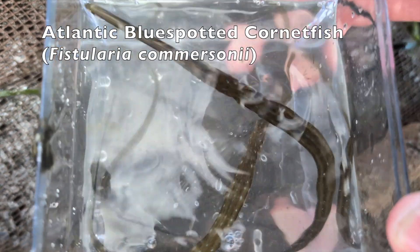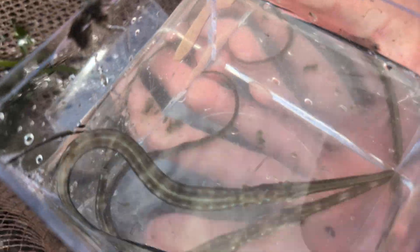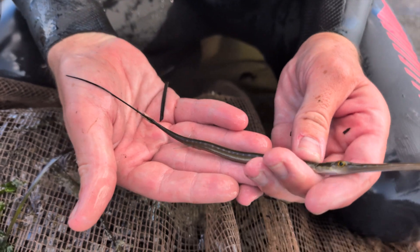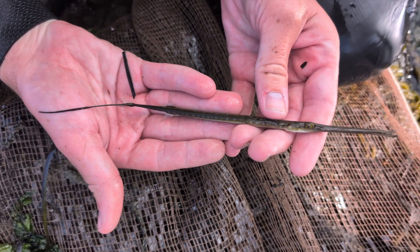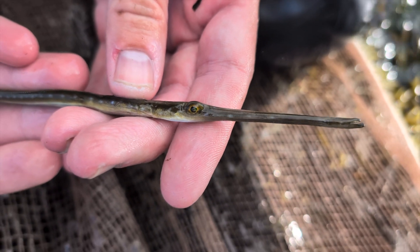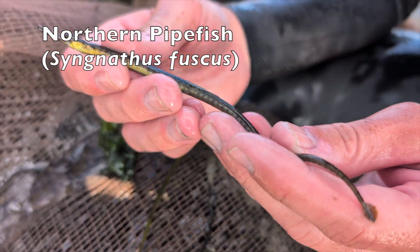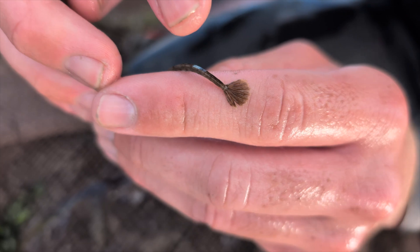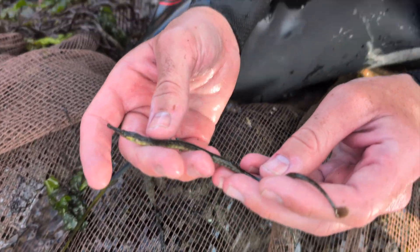The top two are the cornet fish and the pipefish. Here's the Atlantic blue-spotted cornet fish — see that long, whip-like tail? That's a tropical stray. Now look at this one — this is a northern pipefish, not a tropical stray. The face looks a little different, the snout's shorter, but the main easy difference is the tail: the pipefish doesn't have the thin whip-like tail; it has a little actual caudal fin back there. That's how you tell the difference between a pipefish and a cornet fish.